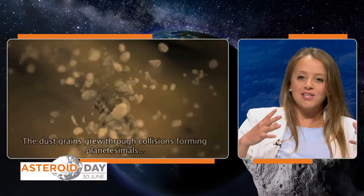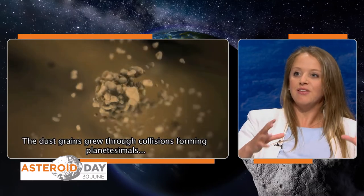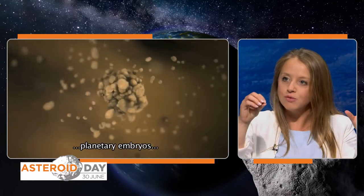And then we have the surface of Itokawa, another asteroid visited by the Hayabusa mission. This one is just covered in big blocks and small blocks and small grains all over the surface. These blocks actually move around — it's a very dynamic environment. It's fascinating.